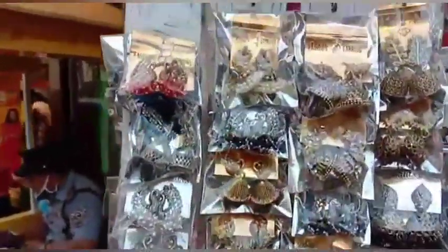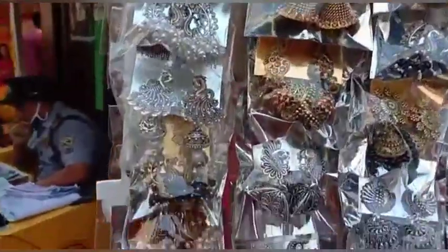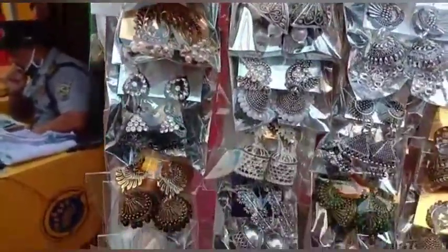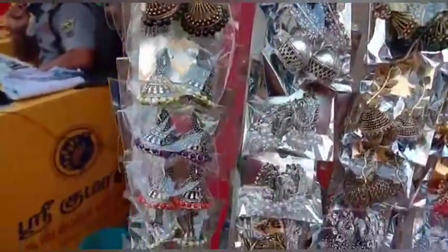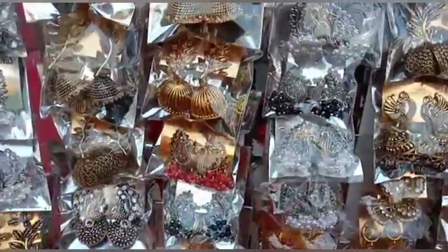Hello friends, welcome to Kwaimathur. Today we are going to get a full Camel collections — Stead collections, Chimiki collections, Oxidized, Silver, Multi-Color. We are going to see a lot of Camel varieties.